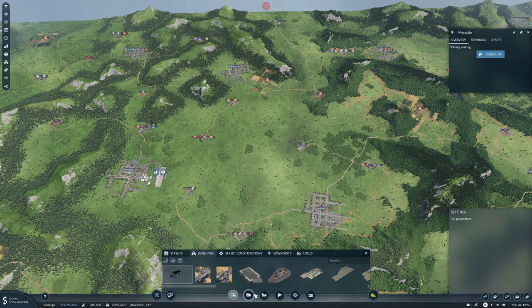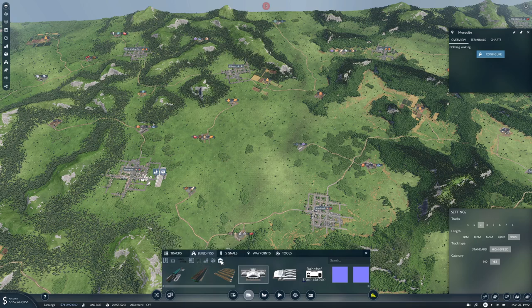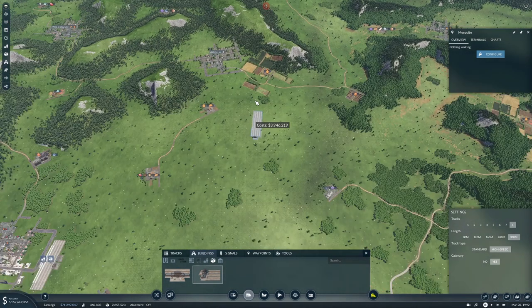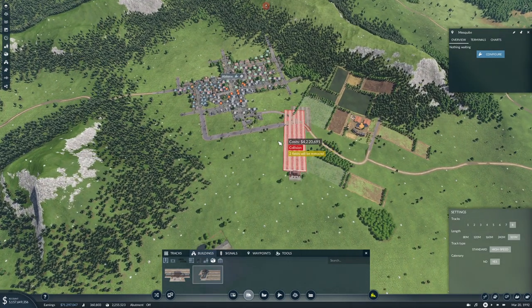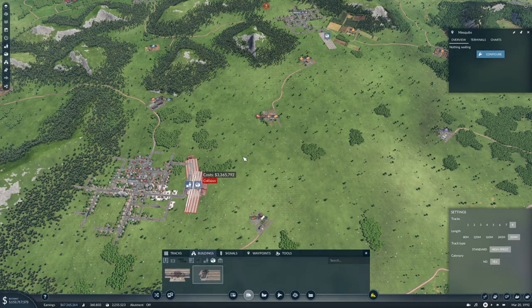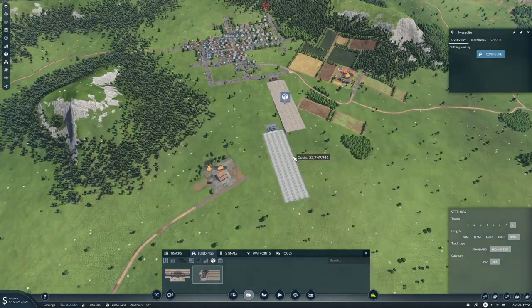So let's start building the cargo. I want at least four tracks - I think I'm going to go with eight. Put it in - something like that. Now that is not going to be easy to get to from there, but that's kind of okay.